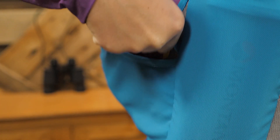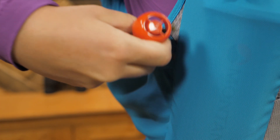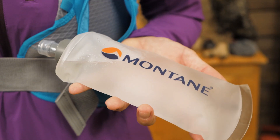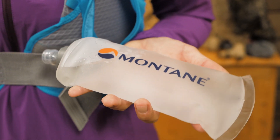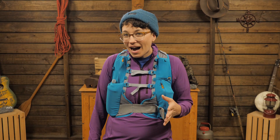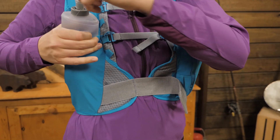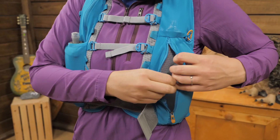The side pockets are stretchy so you can really fill them up, but if they are empty they don't take up space. The pack comes with two 500 milliliter soft flasks up front, so combined you have plenty of hydration at the ready. Those flasks are stored in one open stretchy pocket and one zippered pocket.